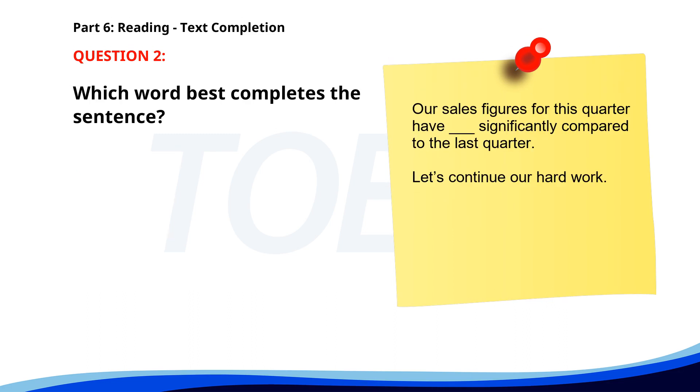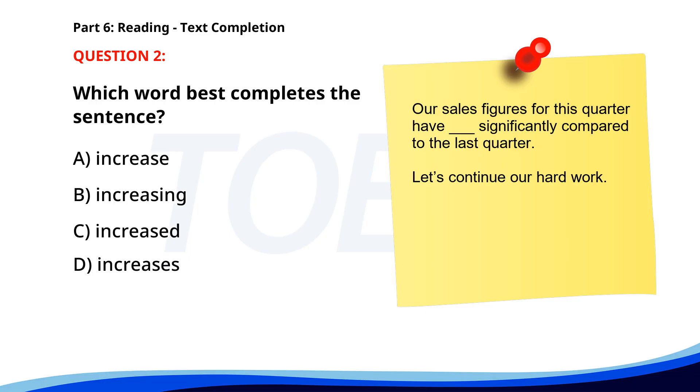Number two. Our sales figures for this quarter have ___ significantly compared to the last quarter. Let's continue our hard work. A. Increase. B. Increasing. C. Increased. D. Increases. The correct answer is C. Increased.